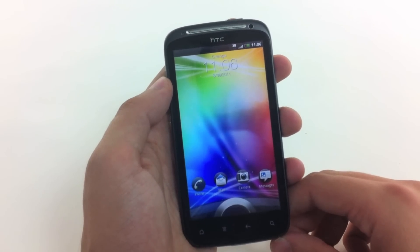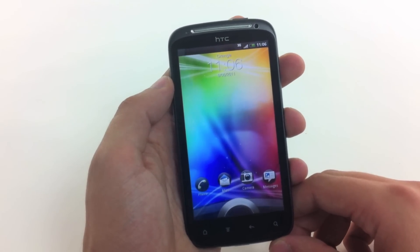Hi, this is James from mobiles.co.uk and today we have for you the HTC Sensation.